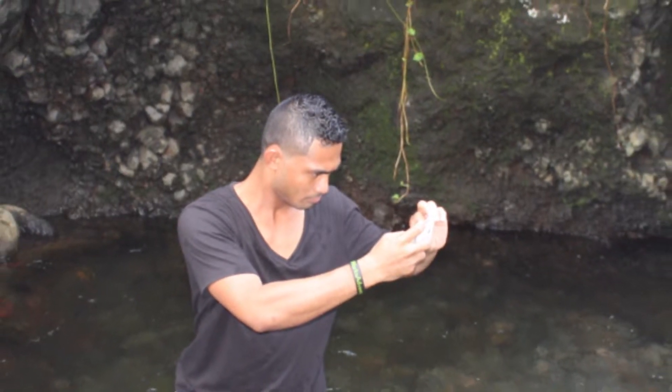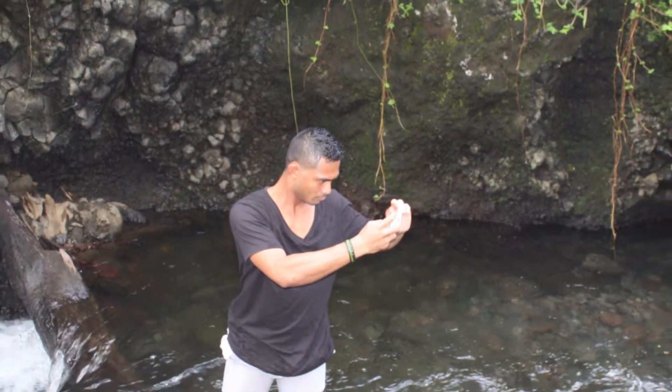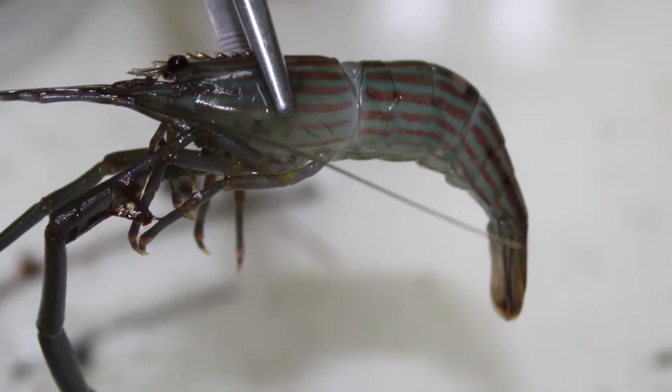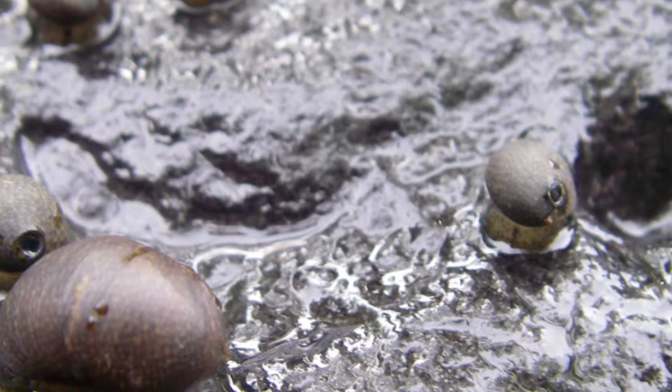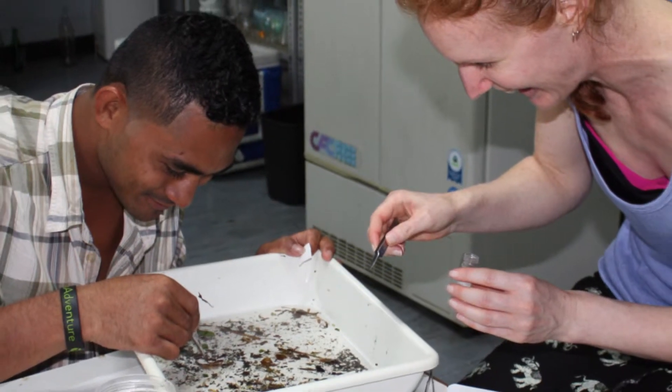In Samoa, we went out and sampled some of the waterways, collecting shrimps and mollusks living there. Some really cool ones like the little lollipop shrimp — a brightly coloured animal that only lives in quite clean water. At other sites, there weren't very many shrimps around; mainly mollusks, which are pretty hardy animals that can survive much lower water quality.